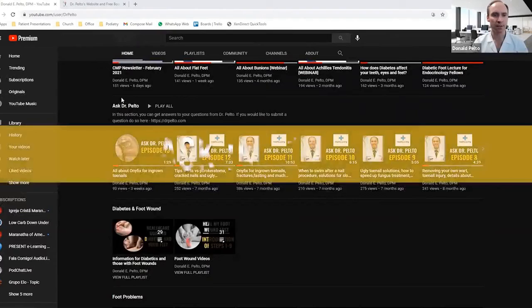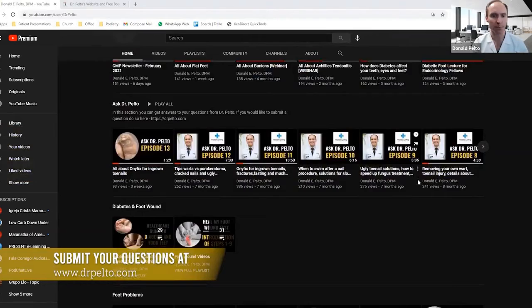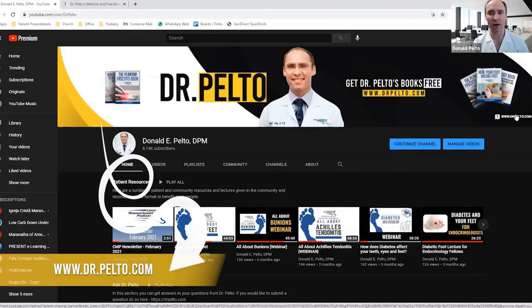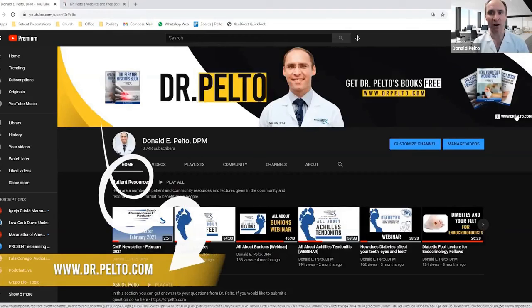As you scroll down, you'll see a section called Ask Dr. Pelto. You can submit your own question and I'll answer it in one of these episodes. Then you'll find a list of videos based on topic under foot problems. And at the end, you're going to find my books. There's a little link on the upper right-hand corner — if you click that link, you're going to get a link to my website where you'll find a list of my books. I want to thank you for visiting DrPelto.com on my YouTube page, and I look forward to helping and educating you with this information.